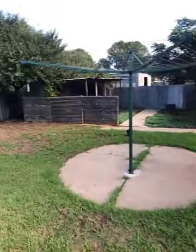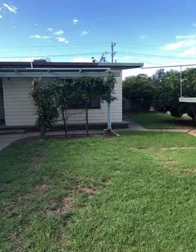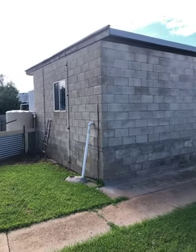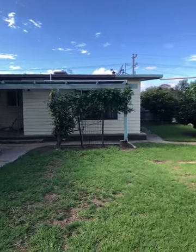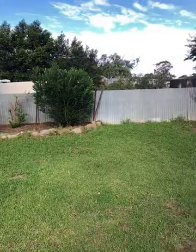So this is 14 McCracken Avenue, on the market with Northwest Real Estate for $139,000. My name's John Hadley and I can be contacted on 0428 560 630 to arrange an inspection or for more information. Thank you for watching.